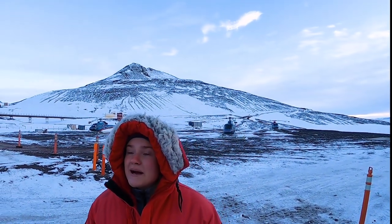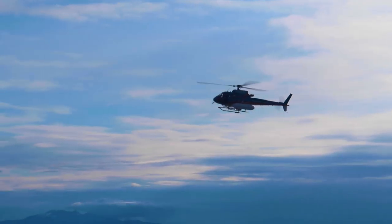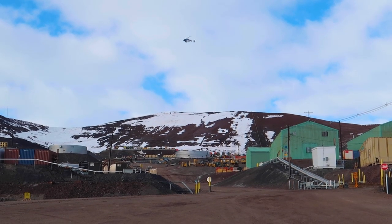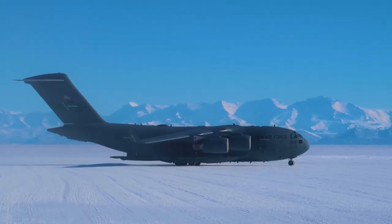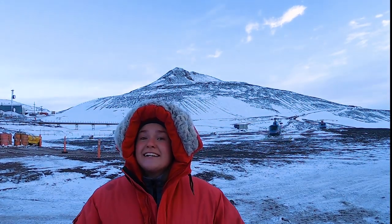This place is really awesome — it has like everything you can imagine, including helicopters behind us. This is the helicopter field. These helicopters came from Texas, which is where we came from. They had to get transported all the way down to New Zealand and were flown here in a C-17 — one of those huge cargo planes where the back opens up. Intense, big machinery coming down here. It is so cool.